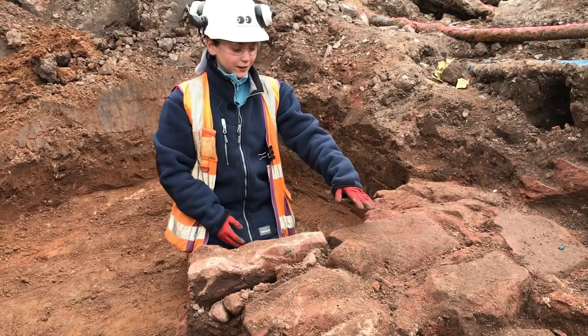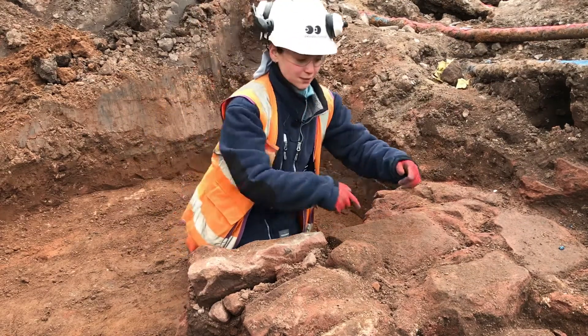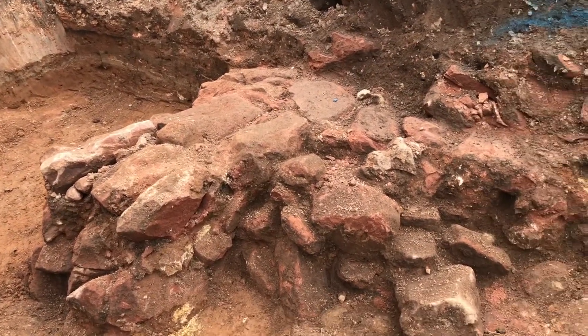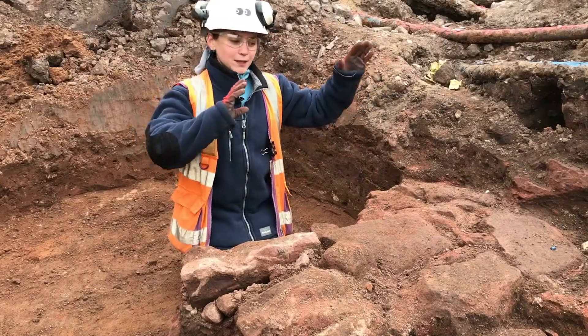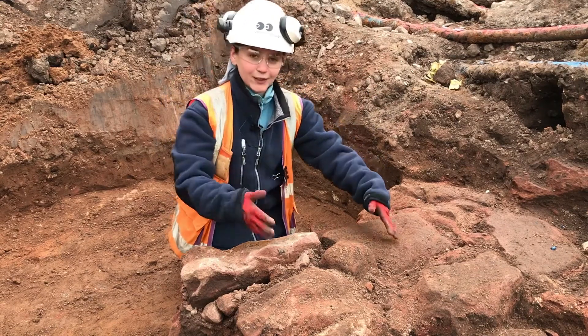These are Roman walls, so they'll have cut them by hand and then built them all next to each other, so we've got two sets. There is some wall tumble, and that will have been from when the wall had been built up and then at some point it's either been knocked over or fallen into disrepair and kind of fallen in itself.